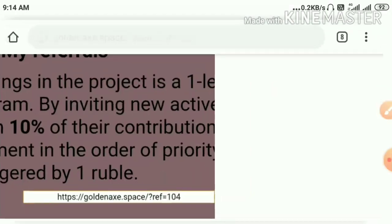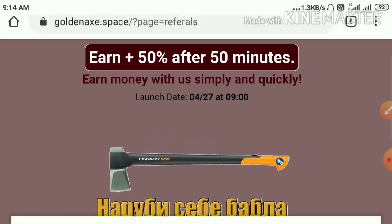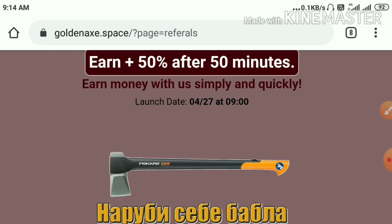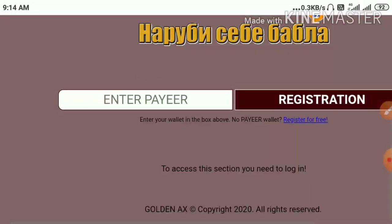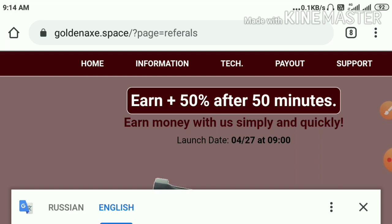The third site here we are going to see is goldenaxe.space. The site is paying you a profit of 50% on your investment within 50 minutes of time period, and minimum investment here is 2 reps and maximum investment here is 2,000 reps. Its payment method is automatic — it will automatically send to your Payer Wallet ID after completing the time period of 50 minutes.